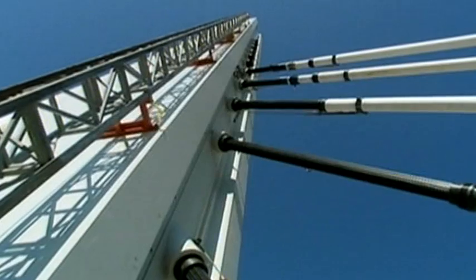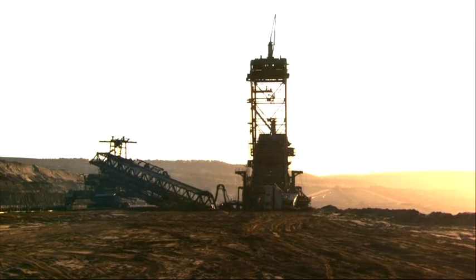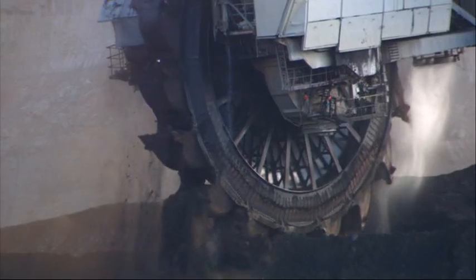Greater usage brings about increased and accelerated wear of infrastructures and materials. Day by day, naturally existing resources are extracted for further processing by powerful equipment.